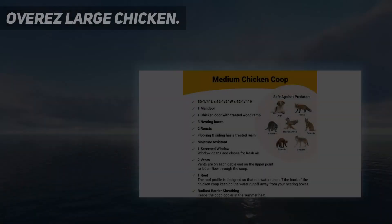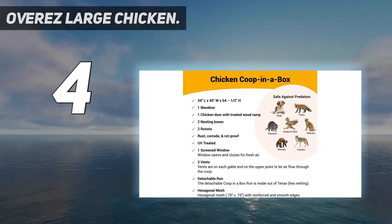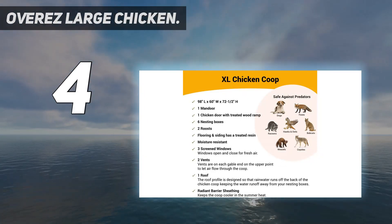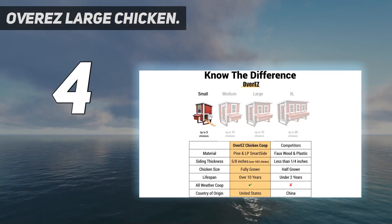Coming in at number 4: the OverEasy Large Chicken Coop. This is one of the most incredible chicken coops we've seen — it's the nicest one on this list by far, but it's also prohibitively expensive. You could buy several of any other coop on this list for the price of just one of these.